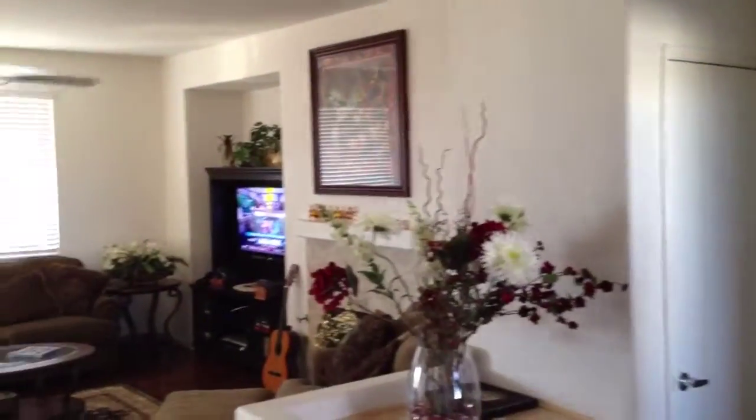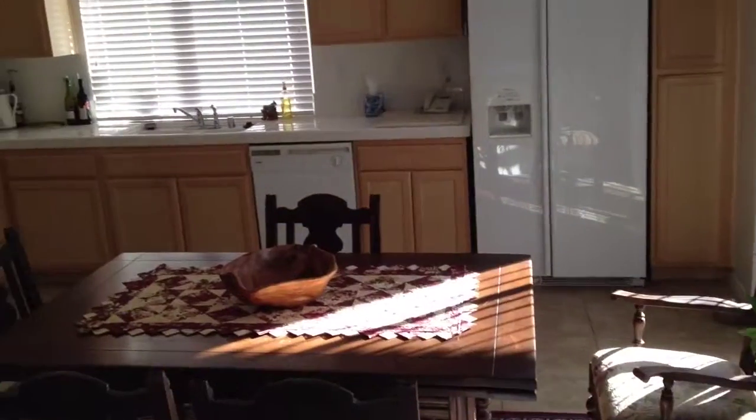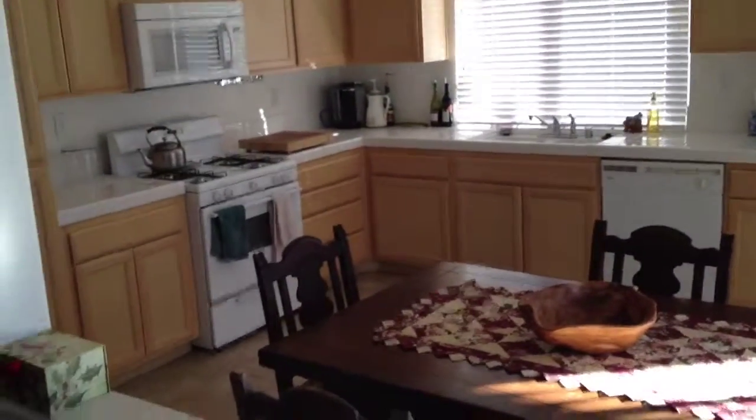Inside the house is this large living room with a newly installed laminate floor. The home has a large kitchen with an eating area and patio doors leading to the rear patio.